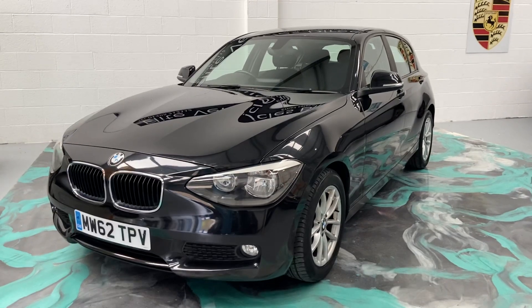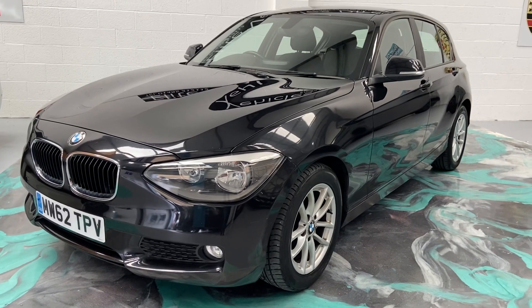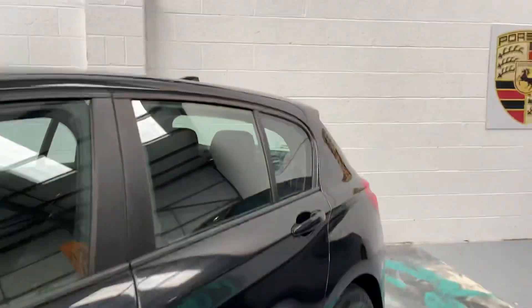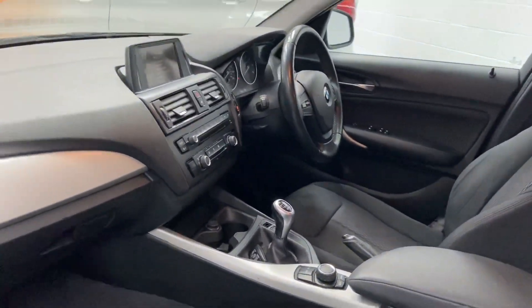Hi, welcome to Elite Vehicles Direct Ltd. My name is Carl, the owner of Elite Vehicles Direct. Just showing you a new arrival which is this beautiful BMW 1 Series, 2012, 62 plate. It comes with alloy wheels, Bluetooth, 6-speed gearbox, and this is the diesel as well, so it gives you fantastic miles per gallon.